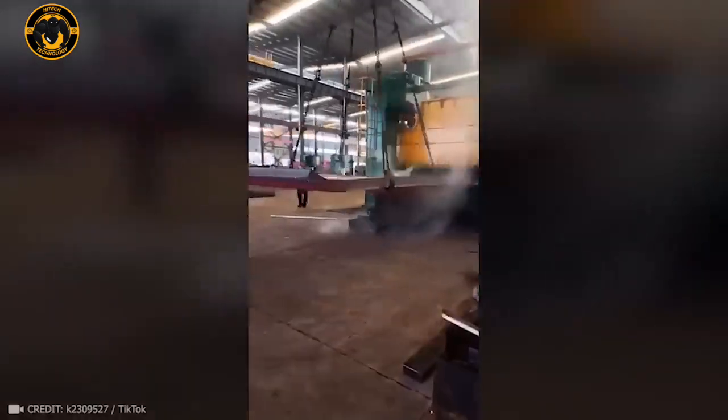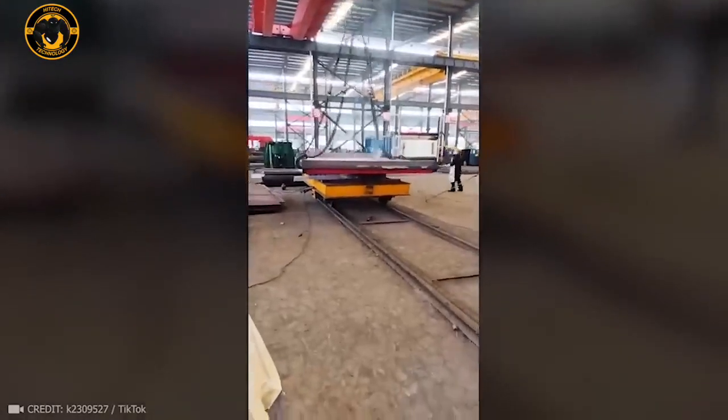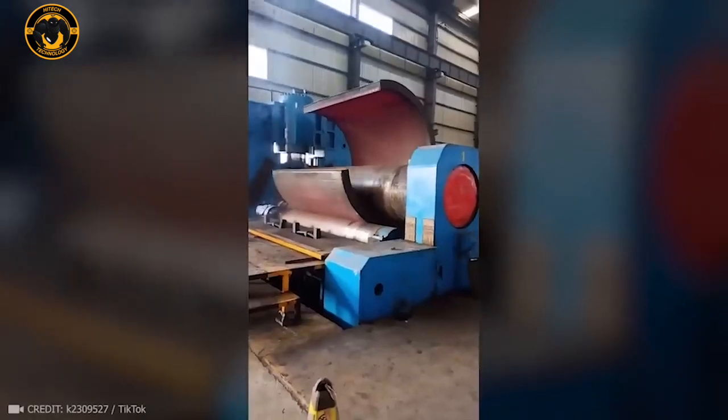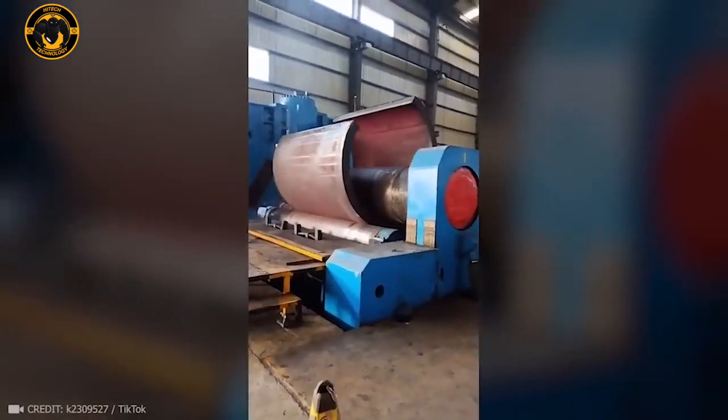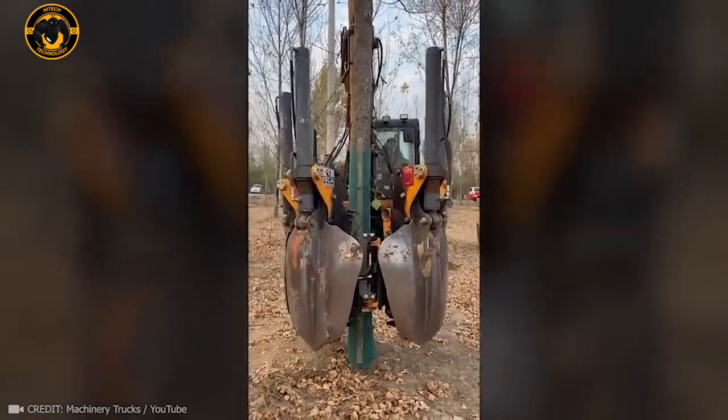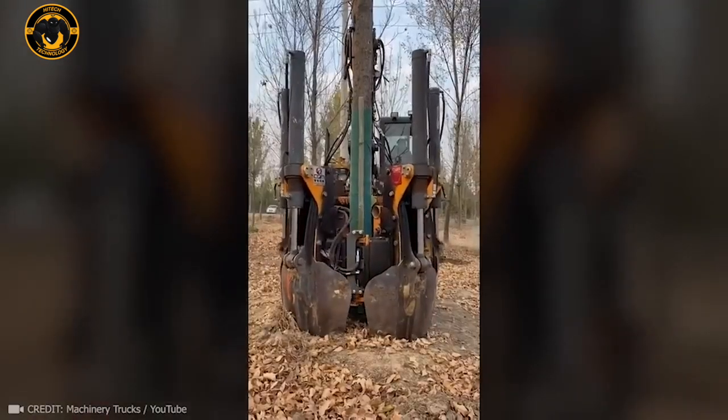Who thought metal could mold like plastic under the power of this device? This one-of-a-kind excavator streamlines a complicated process and helps save trees.